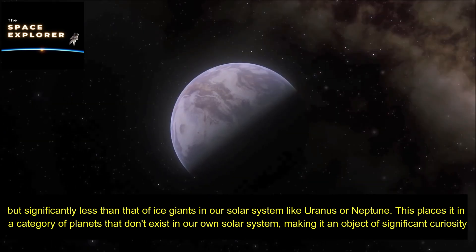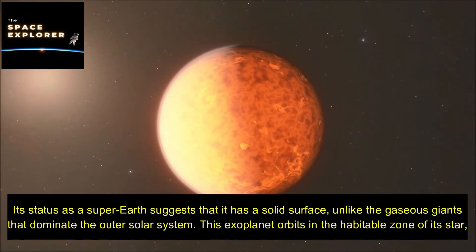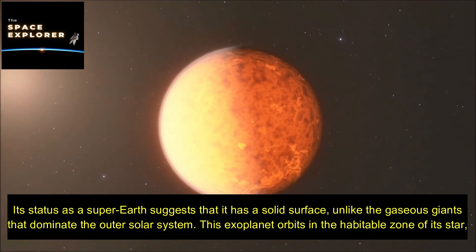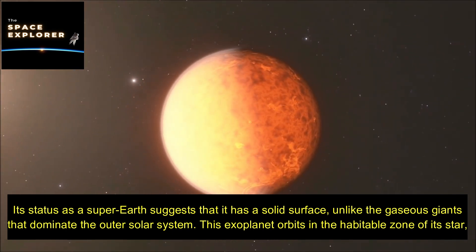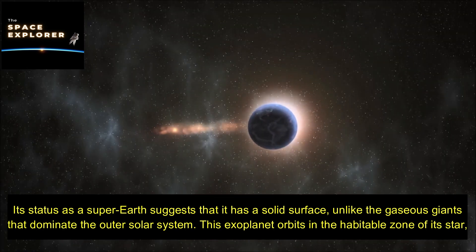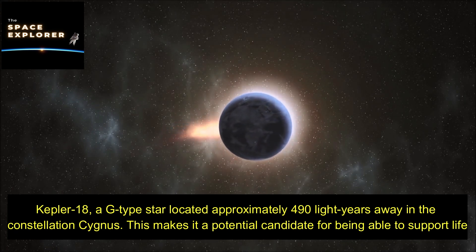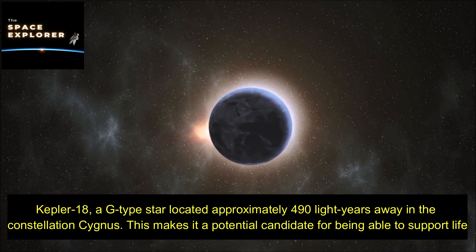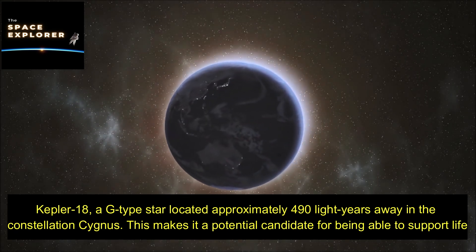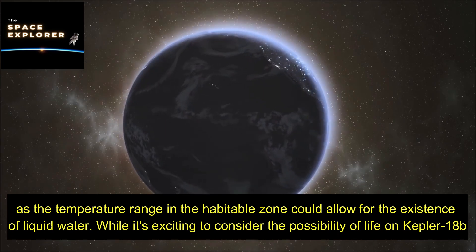This places Kepler-18b in a category of planets that don't exist in our own solar system, making it an object of significant curiosity. Its status as a super-Earth suggests it has a solid surface, unlike the gaseous giants that dominate the outer solar system. This exoplanet orbits in the habitable zone of its star, Kepler-18, a G-type star located approximately 490 light-years away in the constellation Cygnus, making it a potential candidate to support life.